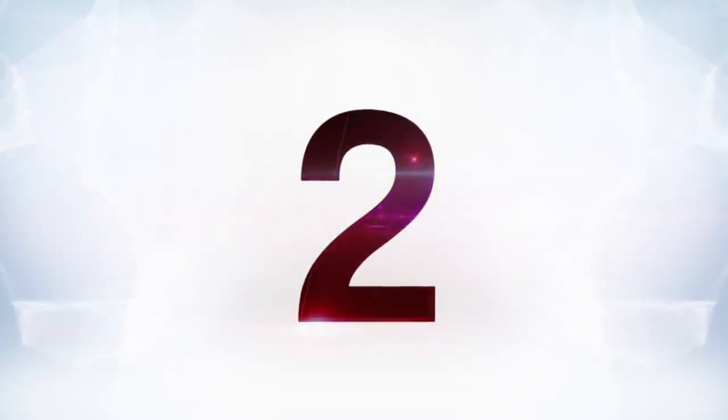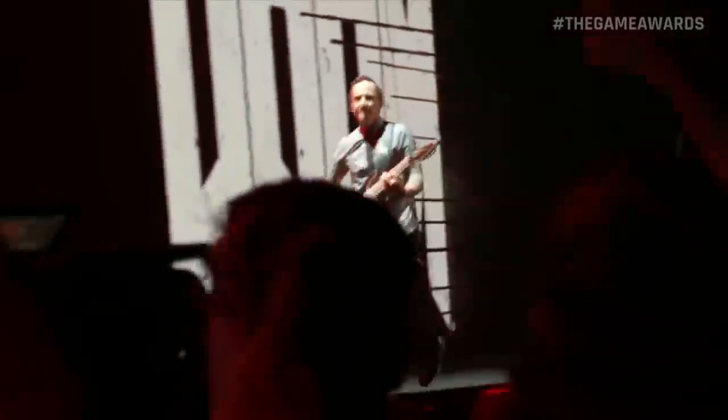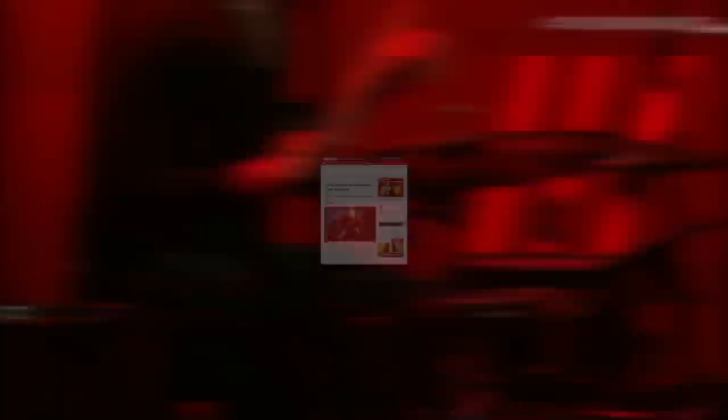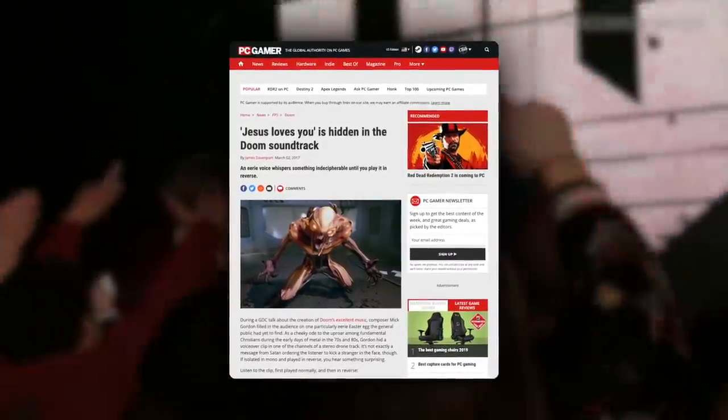Moving on to number two, 2016 Doom is a pretty awesome game with some very awesome music in it. At the 2017 GDC, the sound director named something that the public hadn't caught on to at the time. He included a voiceover that was reversed — it sounded quite spooky and reminiscent of old satanic messages embedded into music, intended to provoke some sort of outrage. Mick Gordon, the game's composer, couldn't resist including an homage to that, given Doom's position relative to metal. However, he didn't include any sort of satanic message or anything even controversial — he just had a voice whisper 'Jesus loves you' and reversed it.